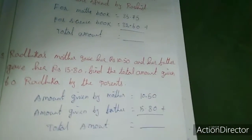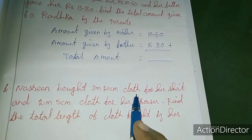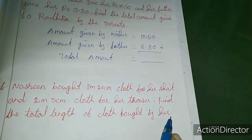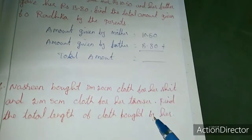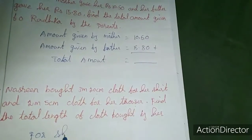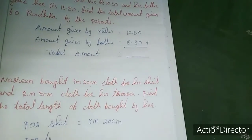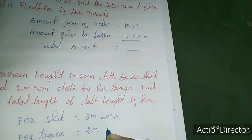Now we will move to the fourth sum. Nazreen bought 3 meters 20 centimeters of cloth for her shirt and 2 meters 5 centimeters of cloth for her trouser. Find the total length of cloth bought by her. For shirt: 3 meters and 20 centimeters. For trouser: 2 meters 5 centimeters.